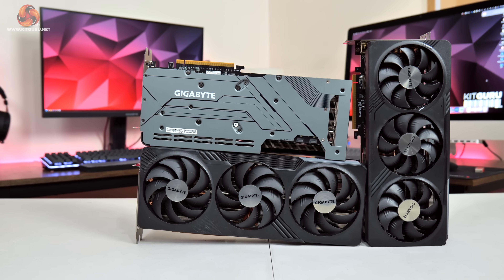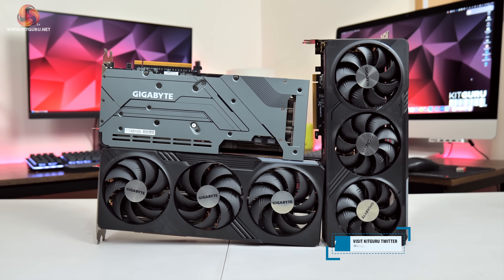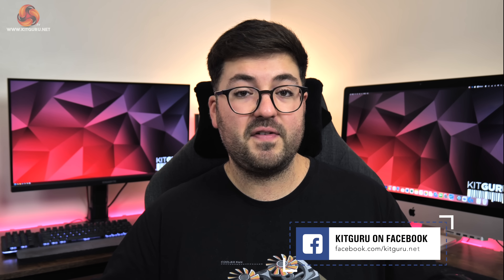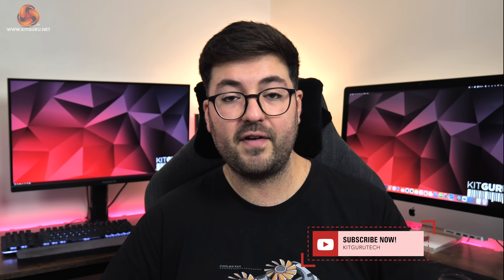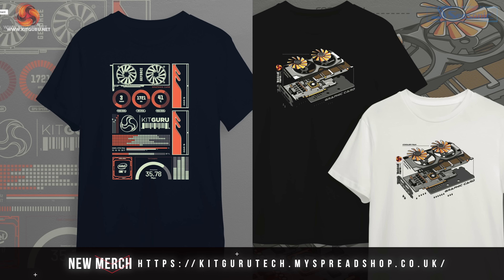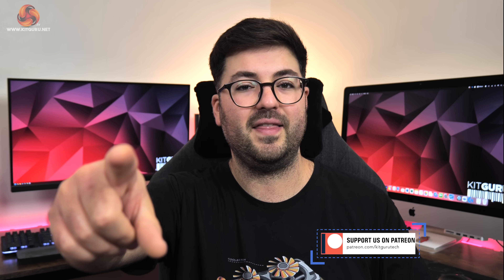If you want to learn more about these Gigabyte RX 7000 series GPUs, links for each are in the description below. If you have any questions, feel free to leave them in the comments. If you liked the video, please toss a thumbs up, hit subscribe, and ring the notification bell. You can also join our Discord server, check out our merch store, or consider backing us on Patreon. I'm Dominic for KitGuru and I'll see you in the next video.